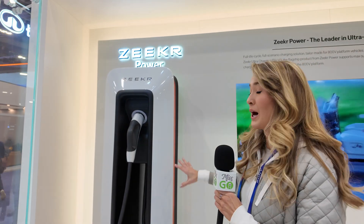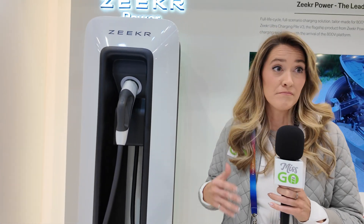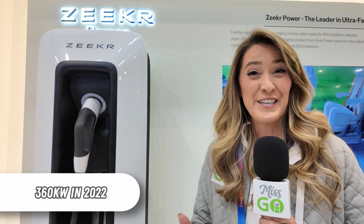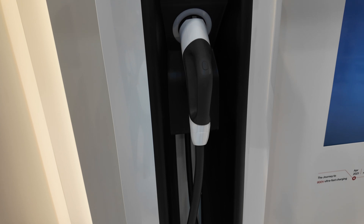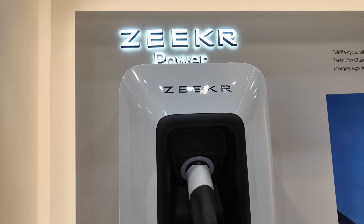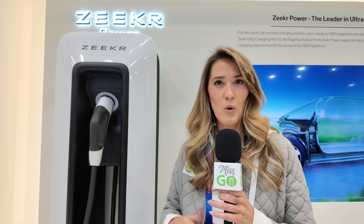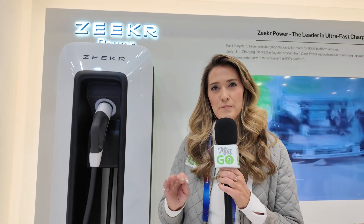Also in the Zeeker booth, they have Zeeker Power, which is a separate subdivision of the brand. Essentially it covers a lot of different things, but one key area is charging. We spoke to a representative who said that the first generation of their charging equipment could get up to 360 kilowatts, which is impressive. But now they're all the way up to 800 kilowatts. This can deliver up to 1,000 volts. From the first generation, they actually doubled the capacity of liquid cooling in the cables so that they can support those higher speeds. The representative told us they can charge a vehicle from 0% to 100% in just under 12 minutes, which is super impressive.